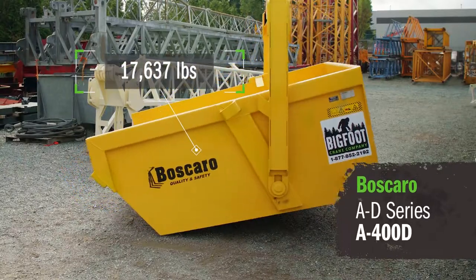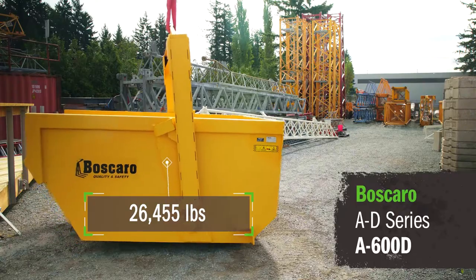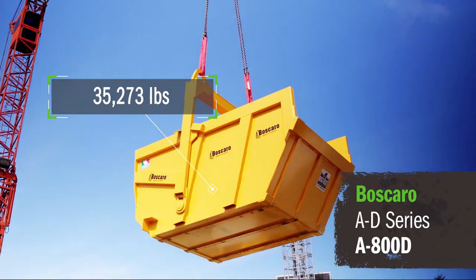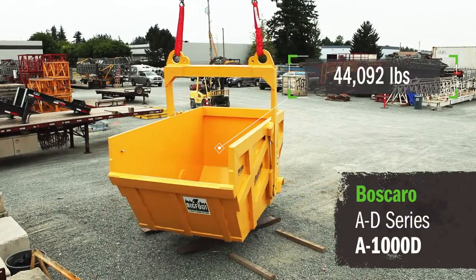So we introduced the A400D, and then customers needed something bigger, so we introduced the A600D. And shortly after that, our customers just kept coming back with larger and larger scopes of work, requiring larger bins. So we came up with the A800 and the A1000D to serve those needs.